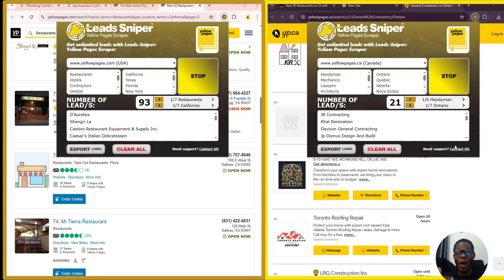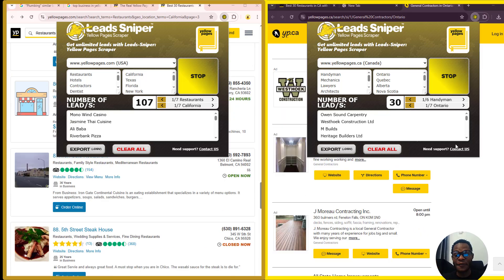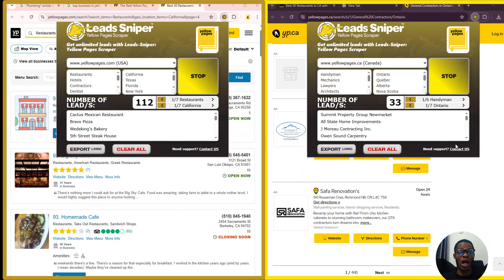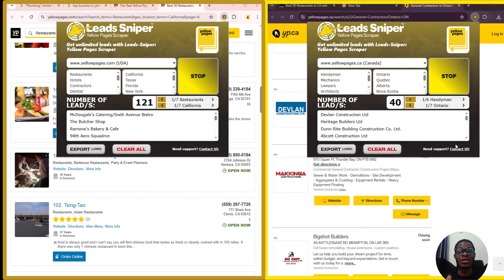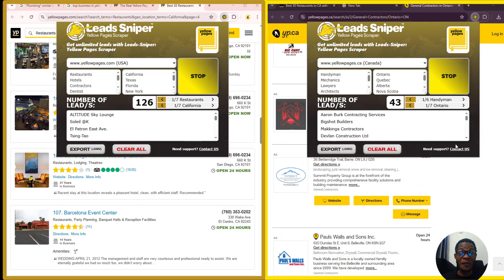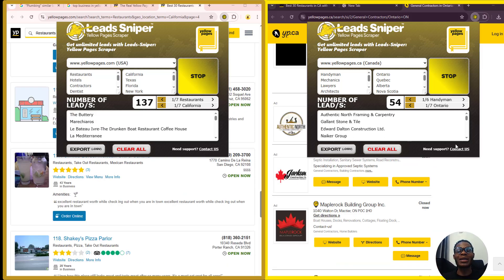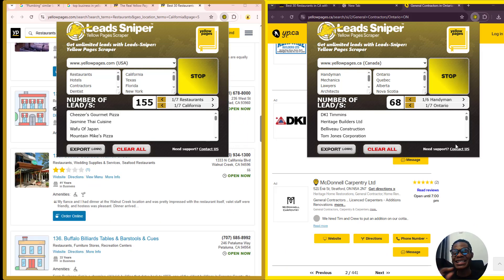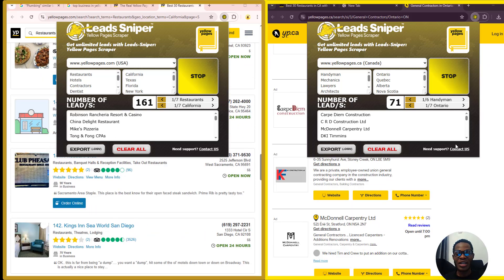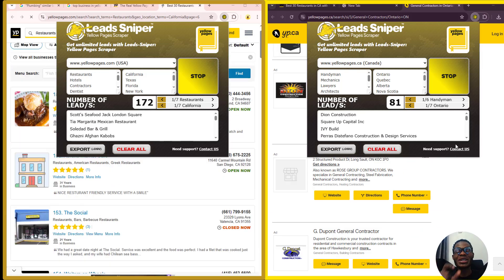If you run cold email campaigns, are trying to generate leads for a client, or just want to build a database of potential local customers, this extractor is your secret weapon. You can see right on my screen how we've been able to use the tool effortlessly to start getting leads. You can even use multiple browsers simultaneously for data scraping, which speeds up the process — meaning in just a few minutes you can have thousands of potential clients extracted from Yellow Pages. It's a must-have for agencies, content creators, coaches, and local business owners looking to build targeted B2B email lists.